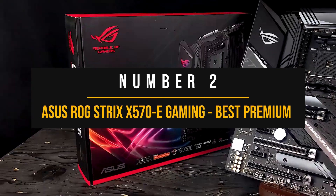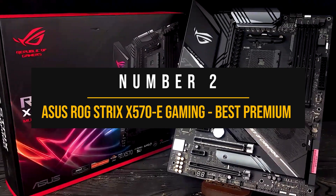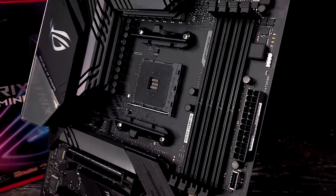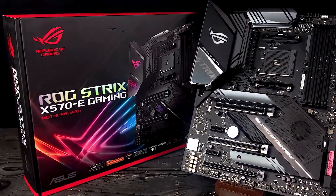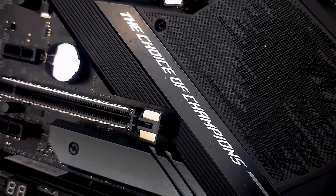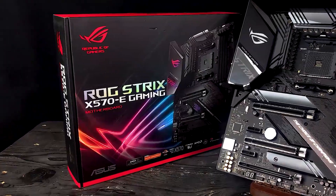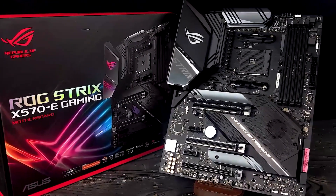Number 2: Asus ROG Strix X570 eGaming — Best Premium Motherboard for Ryzen 7 5700G. It is next to impossible to construct a list of best motherboards and not include an ROG board somewhere on the list. Usually these motherboards find their way onto guides because they're popular, look great, and have lots of features. The same can be said for the Asus ROG Strix X570 eGaming, and that's why it's our choice for the best premium motherboard for the Ryzen 7 5700G.